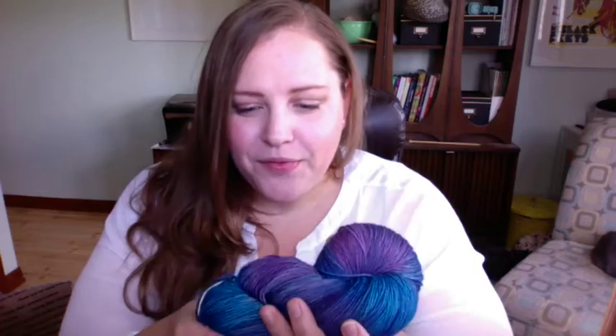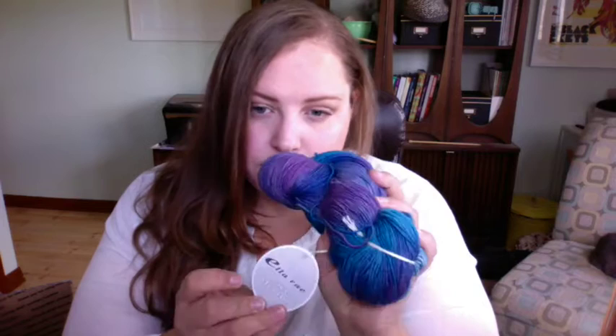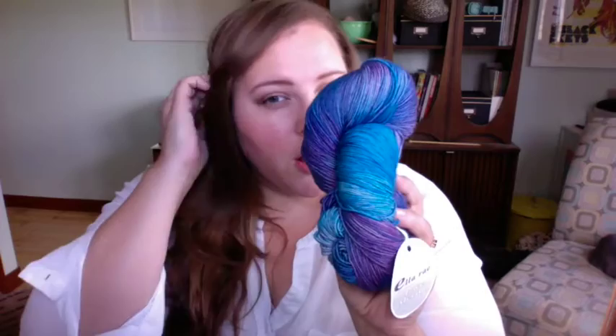She sent two kinds of yarn. First, she said this is her current favorite of the moment — Ella Ray lace merino. It's so funny because I sent a blue-purple combo because I loved it, and she sent me back a blue-purple combo. This is 460 yards, 100% extra fine merino, beautiful and so soft. I'm really excited to do a shawl that shows off the beautiful colors.